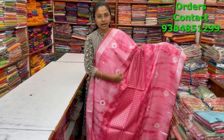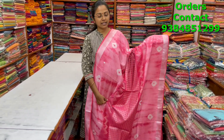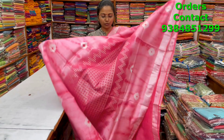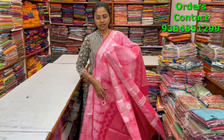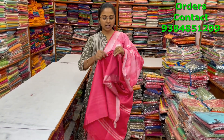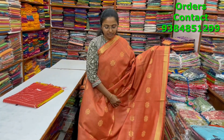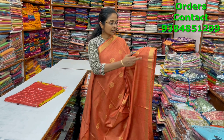A very nice beautiful kadi silk saree with silver zari borders and a nice design of thread weaving in the center pattern with shibori on the corners and bandini designs — very classy beautiful pattern. The pallu and blouse are shown, and the price is ₹1150.